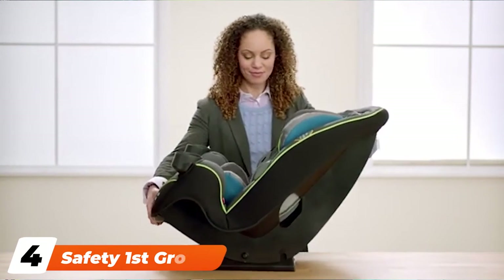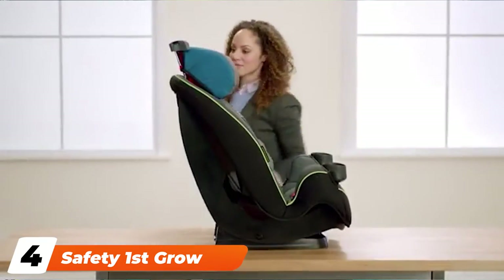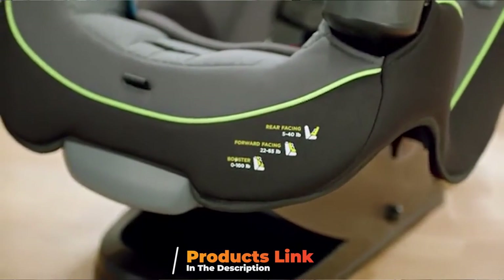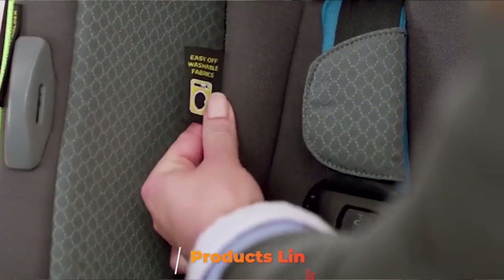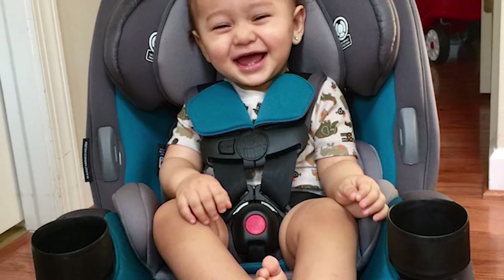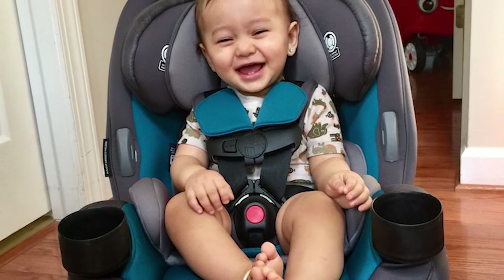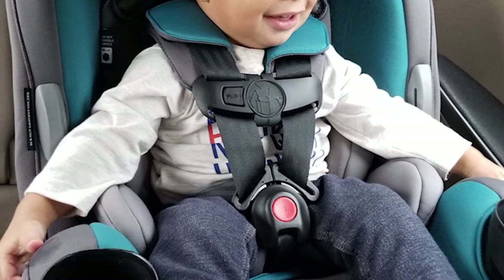Next at number 4, we have the Safety First Grow and Go All-In-One Convertible Car Seat. You wouldn't have to worry about upgrading your car seat with this highly rated 3-in-1 convertible car seat, which works as a rear and forward-facing harness as well as a belt-positioning booster seat. You can use it as a rear-facing harness up to 40 pounds and 40 inches tall, then transition it to forward-facing when they are at least 22 pounds and 29 inches tall.